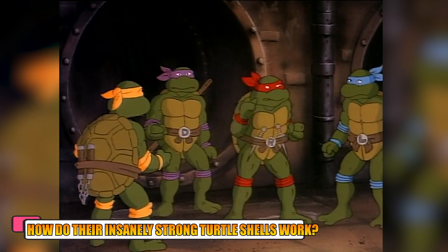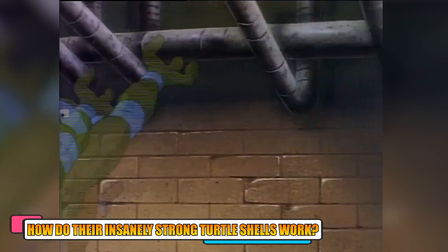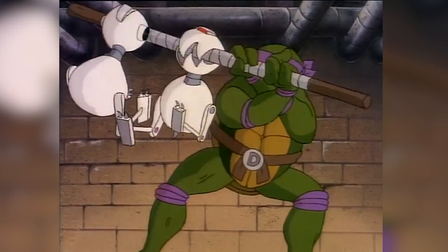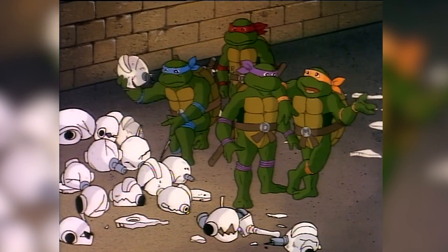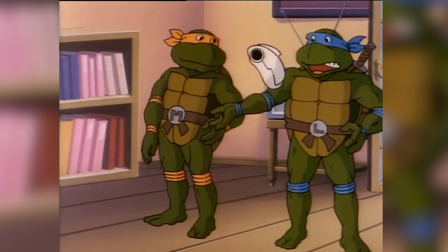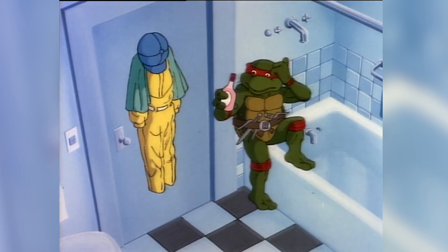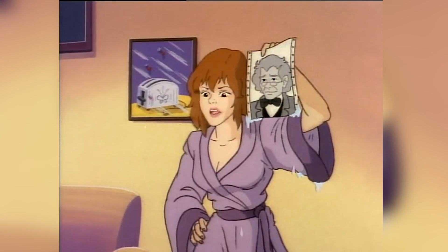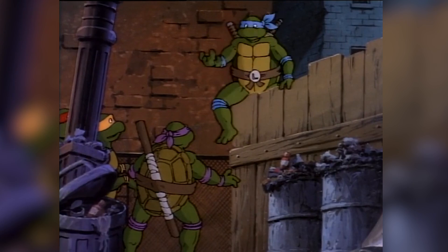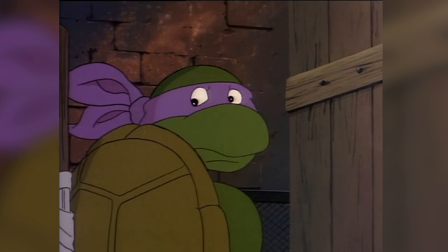How do their insanely strong turtle shells work? The ninja turtles have incredibly strong shells that are quite similar to regular turtle shells, and the plastron and carapace of the shell cover their vital bodily organs. These shells have smaller sections where one can clearly see how they are connected to their organs and how the turtle bones come together to form the shell. The ninja turtle shell is a replacement for their abdomen muscles and collar bones, and they are essentially a middle ground that helps them maintain a turtle-like appearance while also enabling them to act as humanoids.